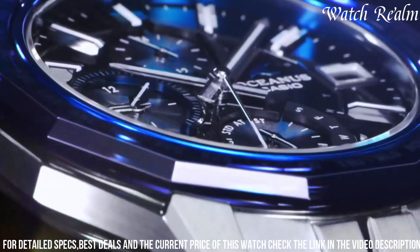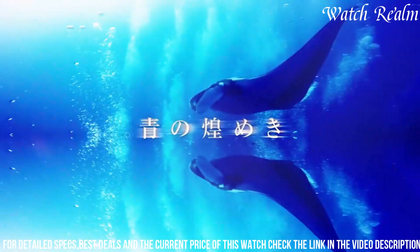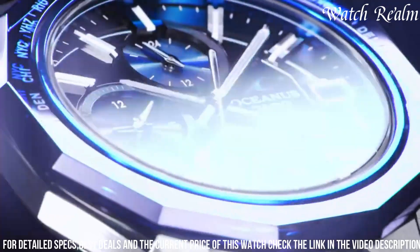The Manta Acoustics 6001 AF is equipped with radio wave time correction, allowing for accurate timekeeping by automatically adjusting to world time from approximately 300 cities. Its Bluetooth functionality enables seamless connection with your smartphone.